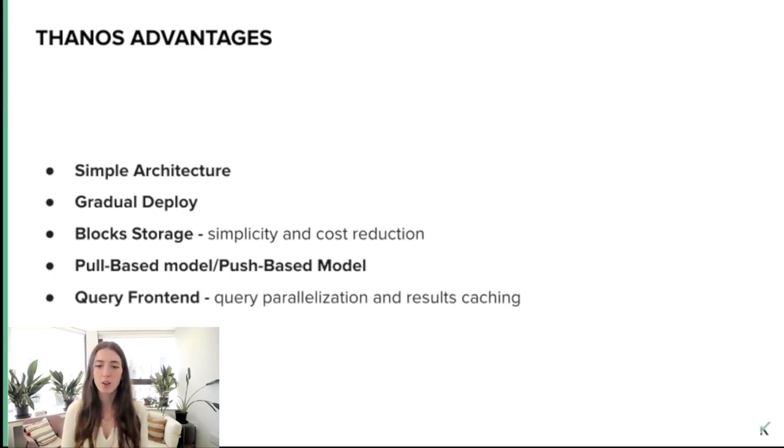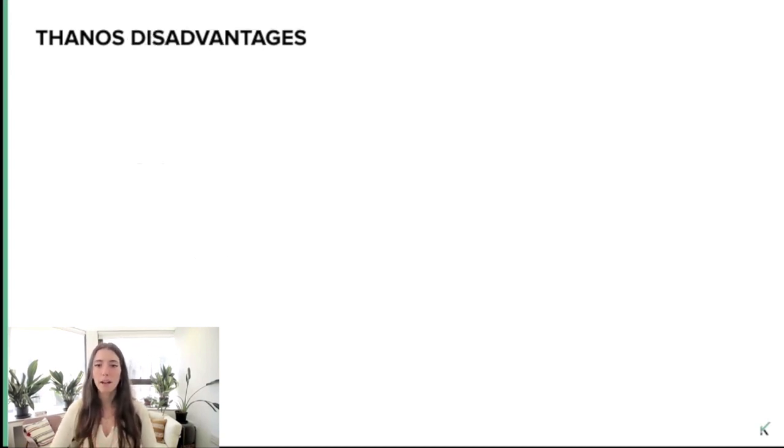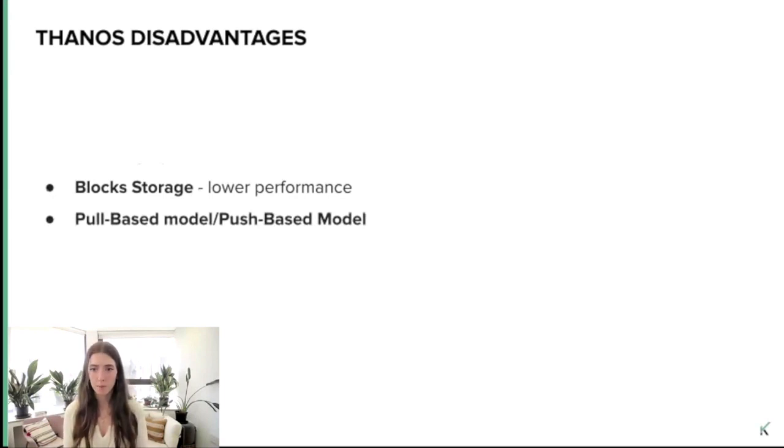But again, there are some disadvantages. The block storage is slower than the alternative storage solutions that Cortex and M3 offer. The same cons of the push-based model also apply here. There are also trade-offs with the pull-based model: the data from the last two hours is less durable — samples aren't being saved immediately to remote storage, which means we cannot access data from the last two hours if there are network issues, and we can even lose it if Prometheus goes down. It might also have worse latency for the query path if the cluster you are collecting metrics from and the cluster where the query is located are geographically distant. And there is not as much caching — the query frontend only caches range queries.